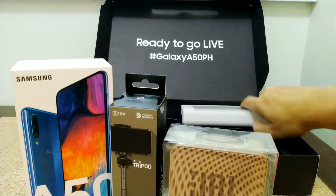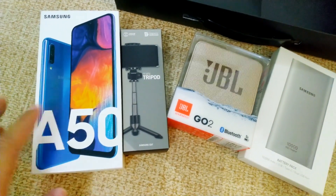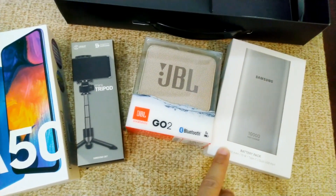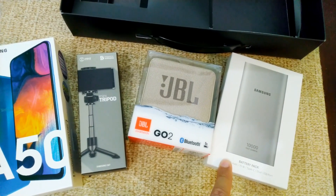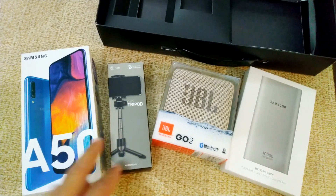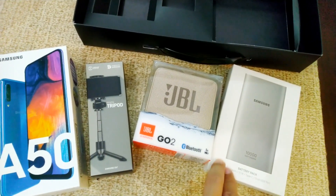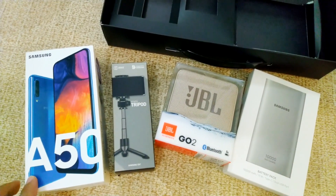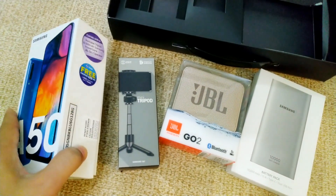Then the other one is the power bank — Samsung 10,000 power bank. So ito lahat yung freebies nya: the Galaxy A50, yung tripod, JBL, and Samsung power bank 10,000 mAh. The power bank is around 1,200 to 1,400. So napakasulit — this phone is 17,990. Meron yung tripod, then the JBL for 3,000, and the Samsung power bank. So napakasulit nya guys for this phone — mid-range phone, the new release ng Samsung, the A50.